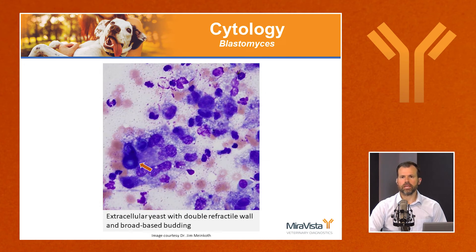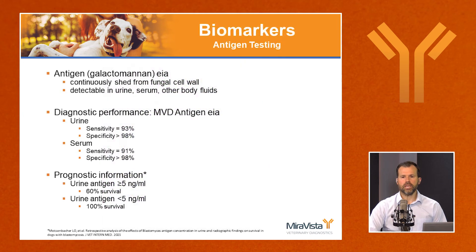Cytology is an important diagnostic tool. You won't find blastomyces yeast in every animal with blastomycosis, but it's worth looking. The organisms are relatively large, have a double refractile wall, and show broad-based budding. They are usually extracellular since they're too large for phagocytosis. The inflammatory response can be very thick, making finding the organisms difficult. Non-invasive biomarkers are thus an important part of the diagnostic investigation.